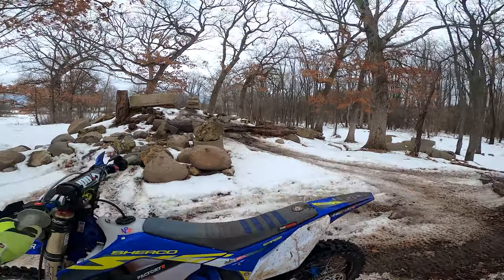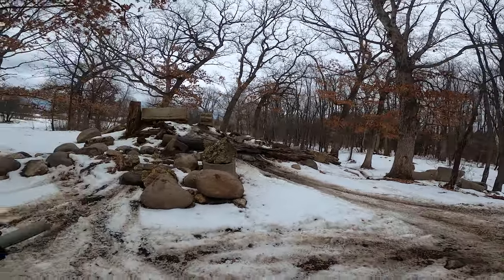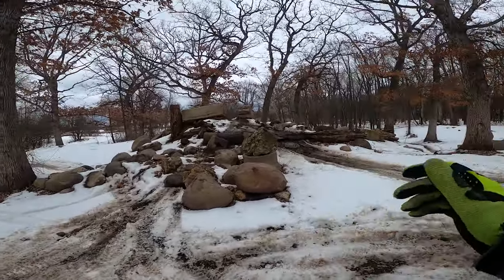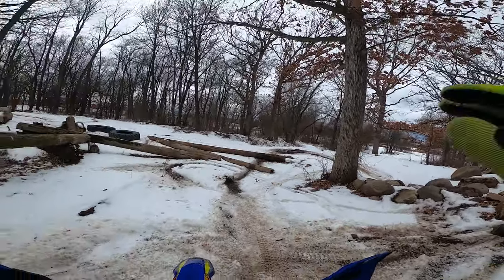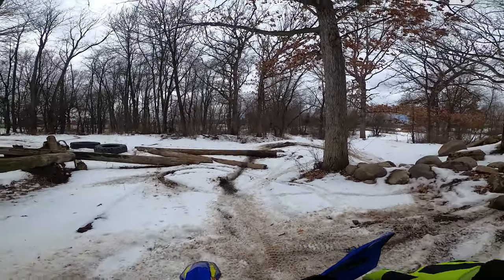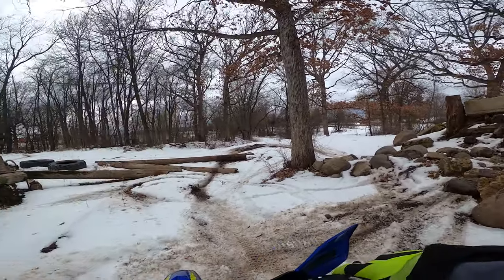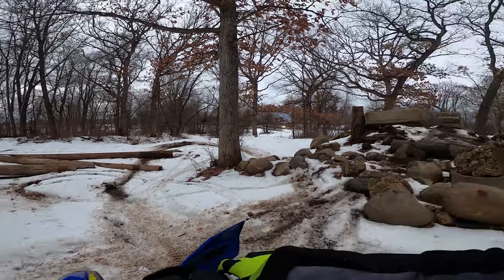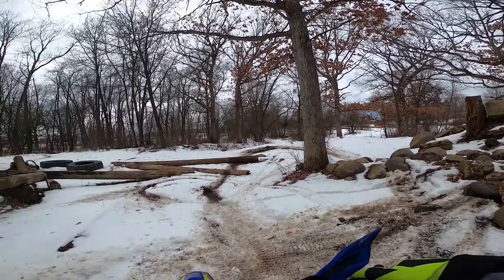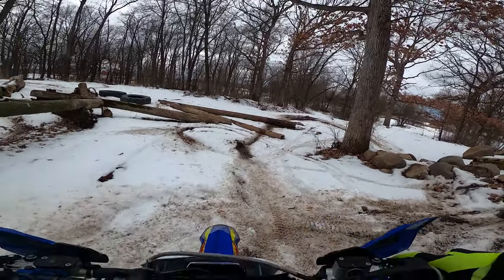I am out on the Shirko enduro today and conditions are beautiful — actually pretty warm, in the 30s, so things are starting to melt. But there's still plenty of ice underneath the snow, also some mud, frozen dirt, water, rocks, and logs — all that good stuff. I'm going to do a lap on the course I usually ride out here. I did have to modify it a bit to make it possible for me today, but hopefully you guys enjoy checking it out and maybe it'll motivate you to get out and ride even when it's not ideal.